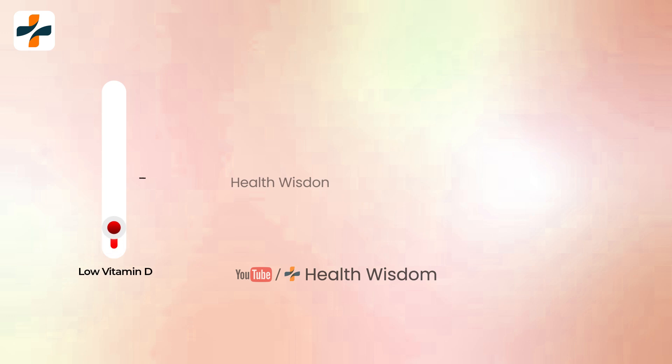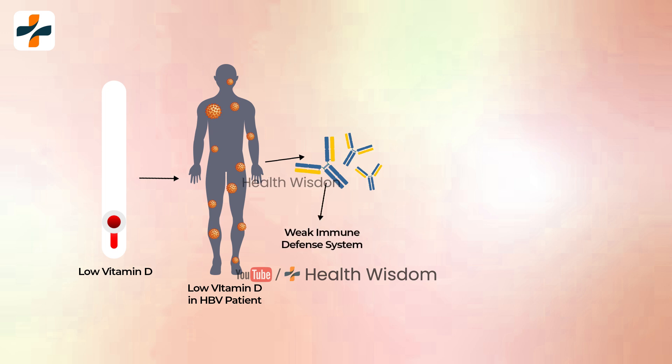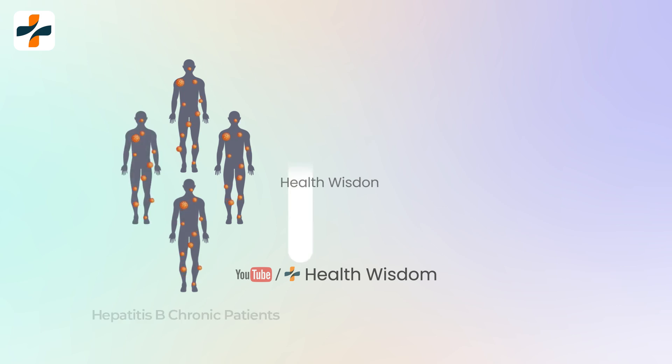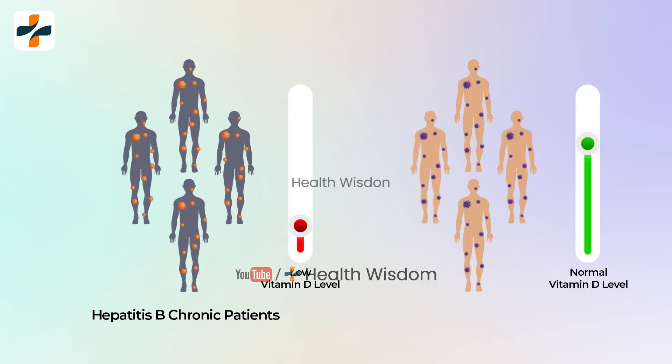Results showed the percentage of CD4-positive T lymphocytes and the CD4-positive to CD8-positive ratio significantly decreased (p < 0.05) in patients with chronic HBV and HCV, but the percentage of CD8-positive increased (p < 0.05) compared to the control group. Mostly seen in HBV patients, significantly lower serum vitamin D concentration compared to the control group, and this decrease became significant over time (p < 0.001), but the decreased level of vitamin D in patients with HCV was not significant.